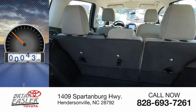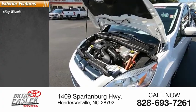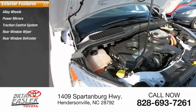This vehicle has less than 50,000 miles. Here are some of this vehicle's great options: alloy wheels, power mirrors, traction control system, rear window wiper, rear window defroster.